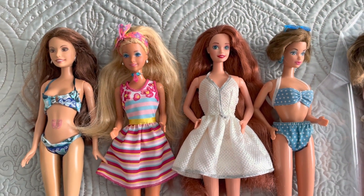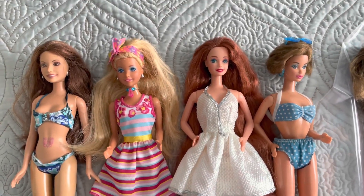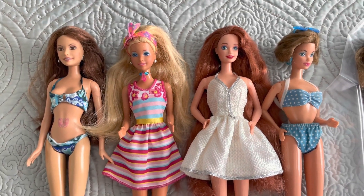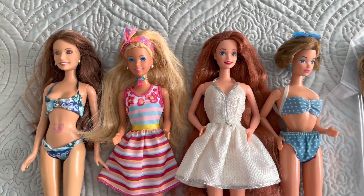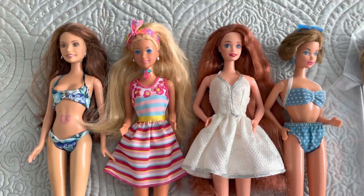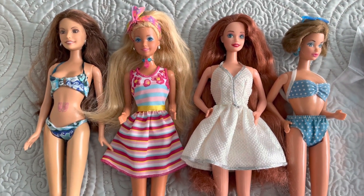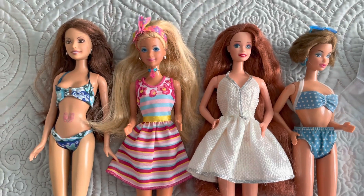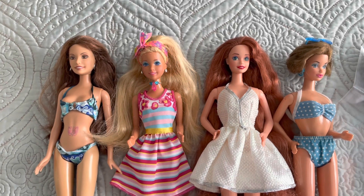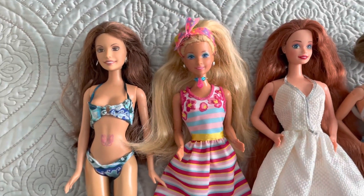Hi everyone, welcome back to my channel! It's that time of the week where I show you the dolls all cleaned up from the thrift store. If you missed my thrifting doll hunting video, I'll put the link down below so you can see what these dolls look like before the cleanup. Credit for the cleanup goes to my mother — she usually has more time than I do, and she actually enjoys it. It's something we kind of do together, the thrifting and cleaning up the dolls, so it's a fun thing for us.